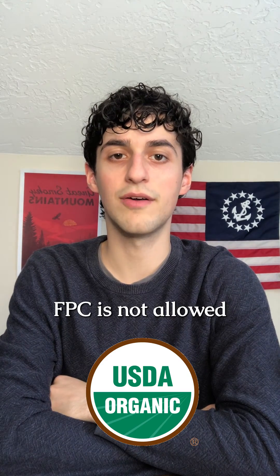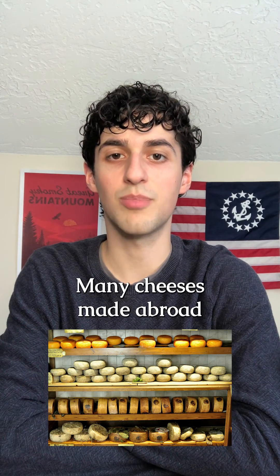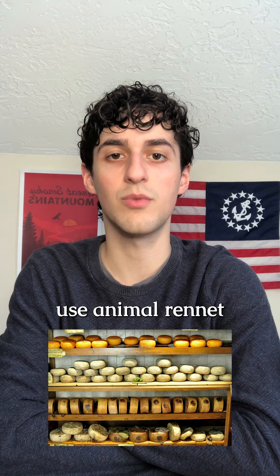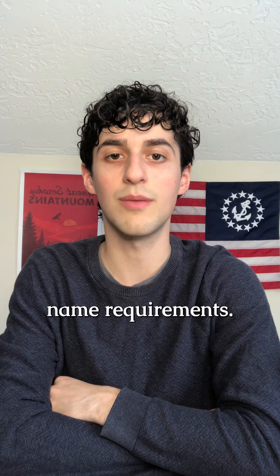FPC is not allowed in organic cheese in Canada, the United States, or Europe, and cheese cannot contain a non-GMO project verification seal if it used FPC. Many cheeses made abroad — in Italy, for instance — use animal rennet because they're made using century-old recipes and there are labeling name requirements.